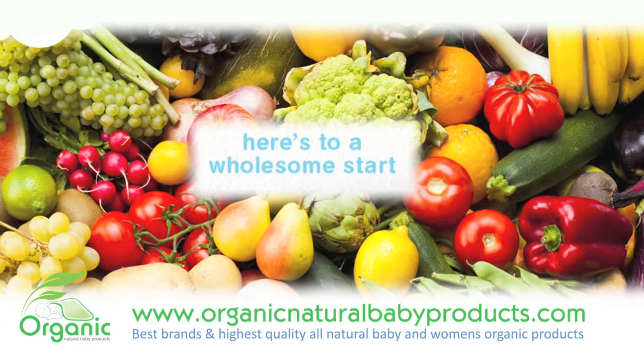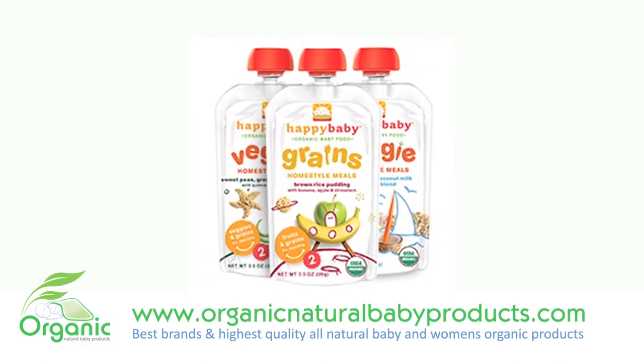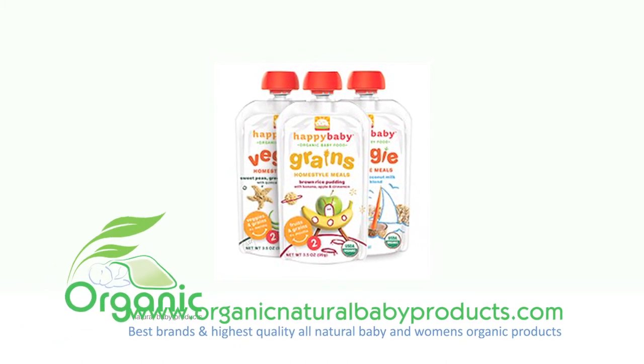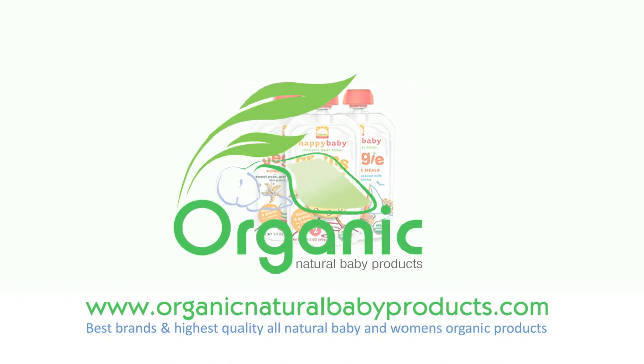Why Happy Baby Organic Food Pouches? Delicious variety of meals, always organic, perfect for on-the-go days, minimal processing, and all the meals are optimally formulated for your baby's health. A Dr. Sears-approved series of baby food.